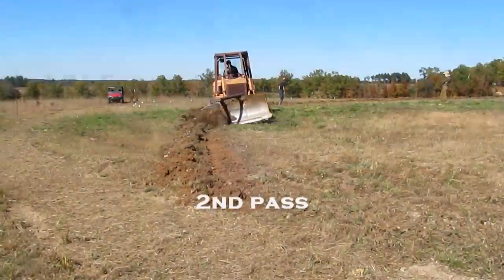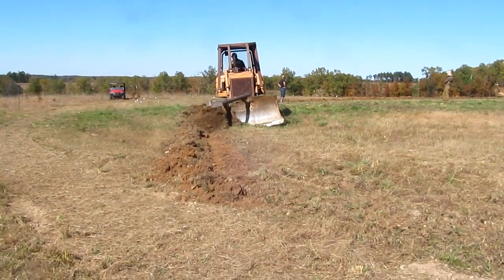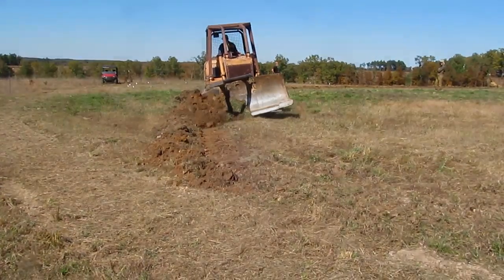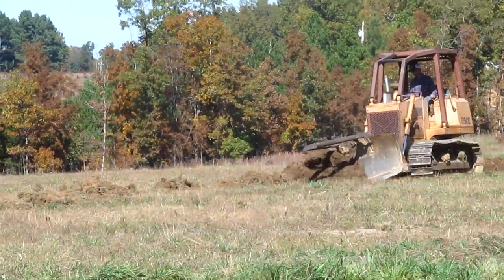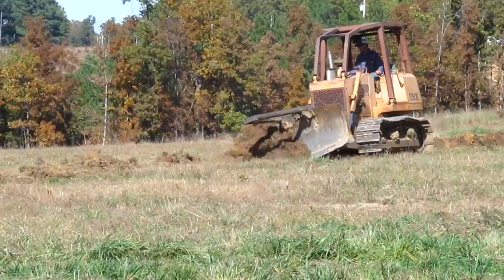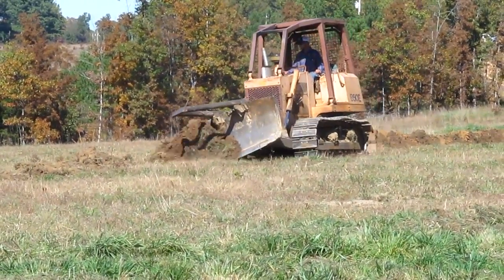I'd never seen a bulldozer cut swales. We haven't done it ourselves, haven't seen any videos of it or anybody else doing it, although I'm sure it's been done. And I was really quite pleased. It took three passes with this small dozer to get a reasonable depth. It doesn't do as clean of a job and didn't go as deep as an excavator can go, but what was really surprising is how quickly it went.